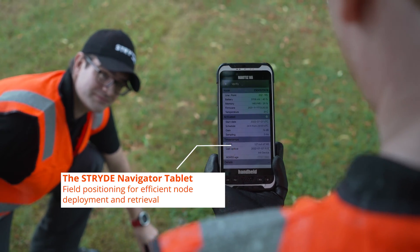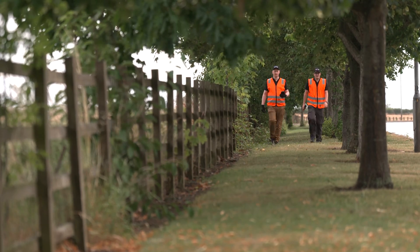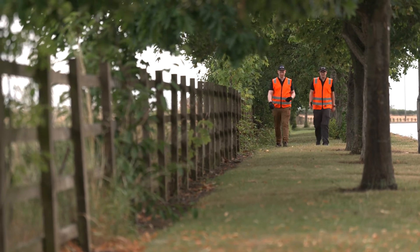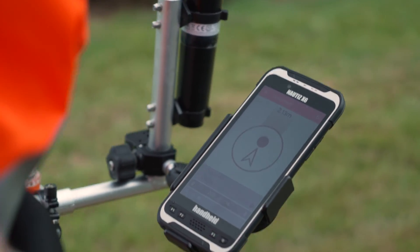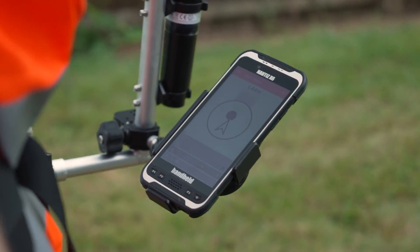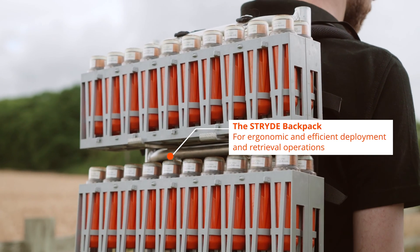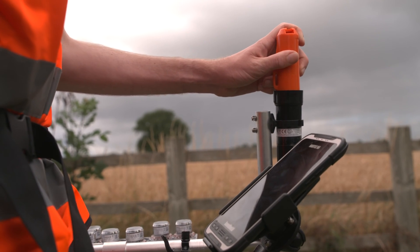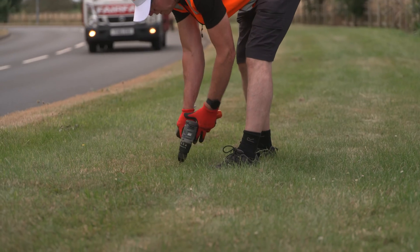Day to day, we've been deploying — we've got up to about three and a half thousand nodes now across the entire base. It's been myself, Mark, and a team of students from Newcastle University actually deploying all of these nodes. A lot of walking, but it's been great to basically deploy nodes across the entire area in a way that we just wouldn't be able to do using traditional big broadband seismometers.